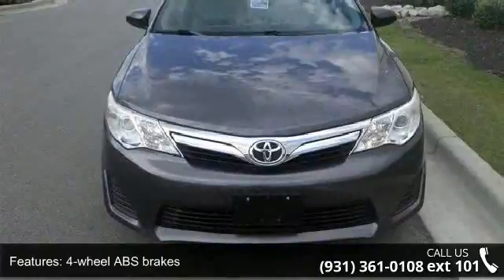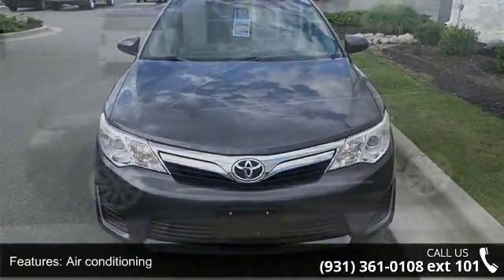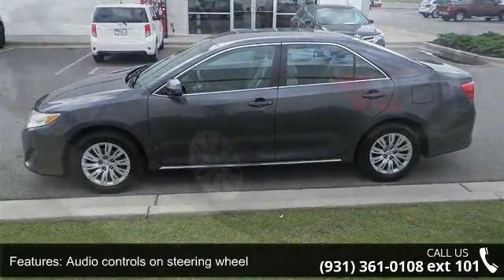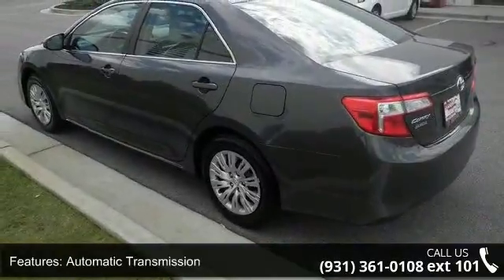This vehicle's top features include four doors, four-wheel ABS brakes, air conditioning, audio controls on steering wheel, automatic transmission, Bluetooth, chrome grille, clock, in-dash, cruise control, and daytime running lights.